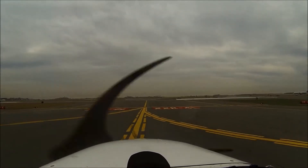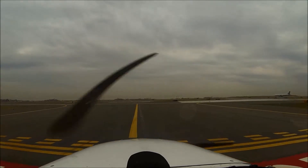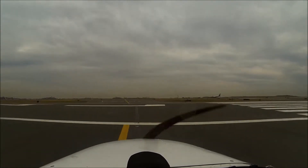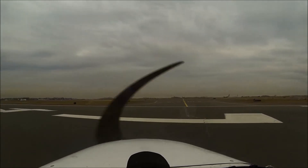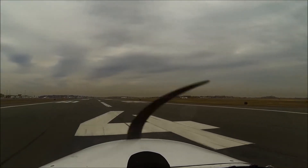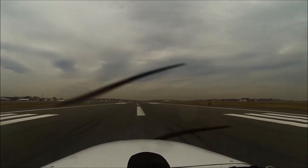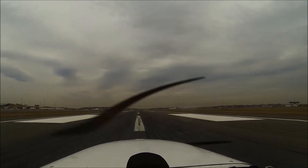You guys ready? Yep. Yep. Now this is a big runway, and this plane is coming behind us. Airspeed's alive.